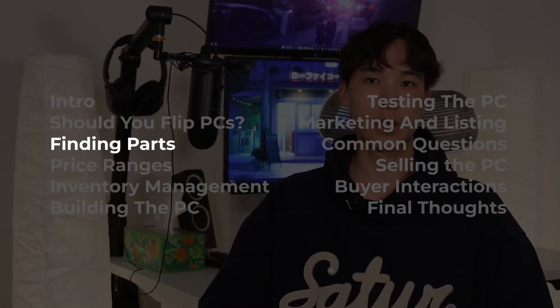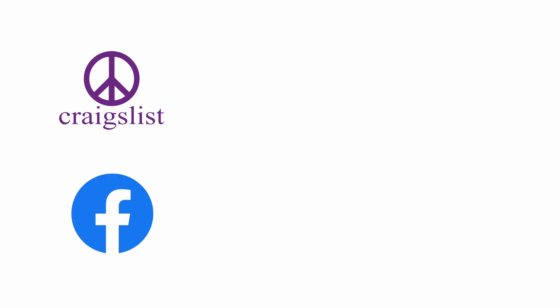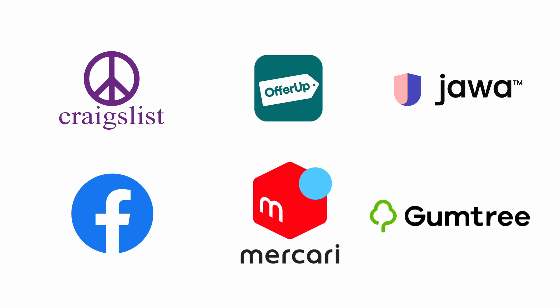Let's talk about finding parts. There's really only two rules to run by: buy parts below market price and don't buy old parts. I find parts on sites like Craigslist and Facebook Marketplace, but you might also have success on sites like OfferUp, Mercari, Jawa, Gumtree, or your local classifieds.